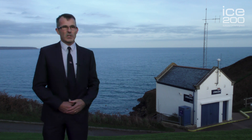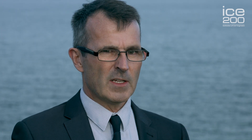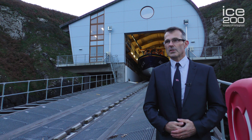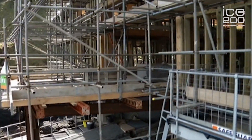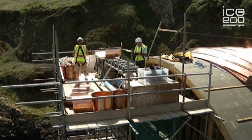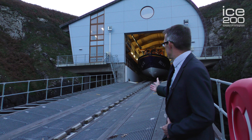Behind me is the winch house that leads us down to the lifeboat station. This was a particularly challenging project in a difficult location and shows the diversity of civil engineering projects. I'm now standing on the slipway in front of the lifeboat station at the foot of the cliffs. The rebuilding of the lifeboat station at the Lizard was undertaken as part of a major program of works associated with the introduction of the new Tamar class 25-knot all-weather lifeboat that you see behind me.